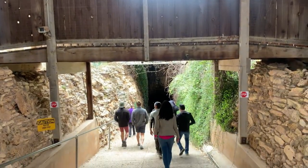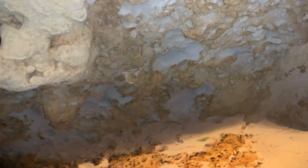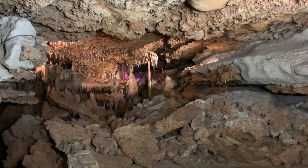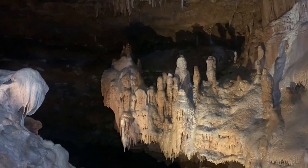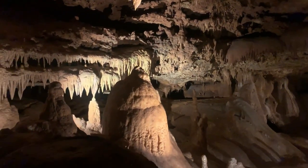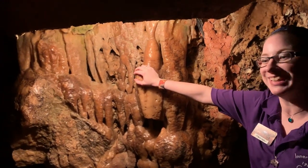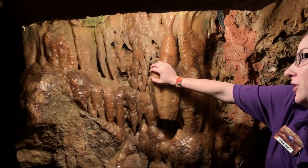We're ending our trip here in Georgetown at Inner Space Caverns, where we're going underground to explore. The reverend bought the mineral rights for the area, which means he essentially bought the cave. He wanted to open it for public tours, but thought not many people would come underground. Then thinking about the space race, he figured if everyone was interested in what's up in outer space, he could get them interested in what's below — inner space. That's how the caverns got their name. This is the only stone in the entire cave you can touch — they call it the Temptation Stone.